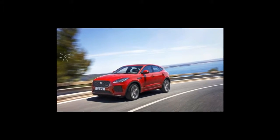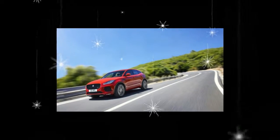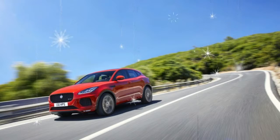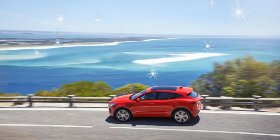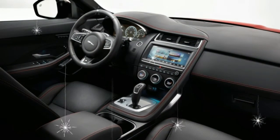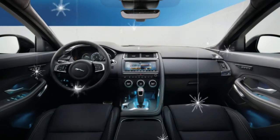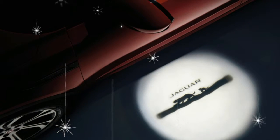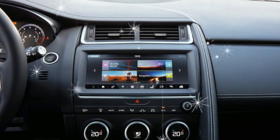The Jaguar E-Pace is smaller than the F-Pace and seats five. It's available with a pair of 2.0-liter turbocharged in-line four gasoline engines mated to a nine-speed automatic transmission. The base motor makes 246 horsepower and 269 pound-feet of torque, and puts that power to the ground via a standard all-wheel drive system. The R-Dynamic version ups the output figures to 296 horsepower and 295 pound-feet, comes with a pair of paddle shifters, and gets the active driveline AWD system.